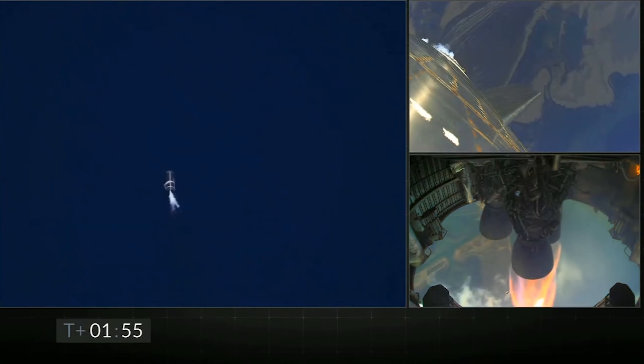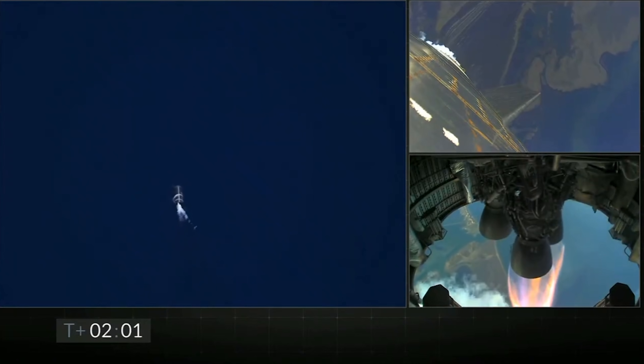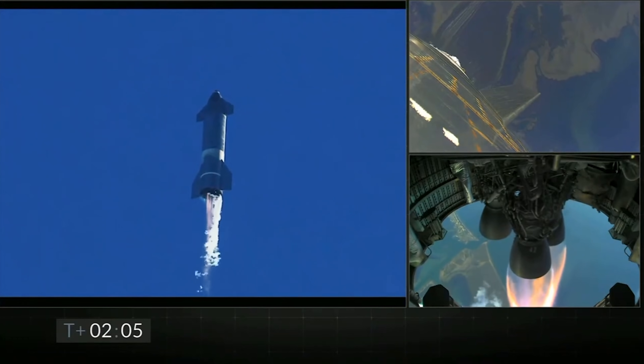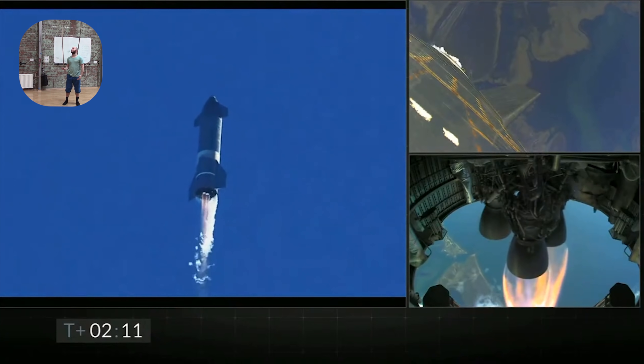This motion of the engines is called thrust vector control, or TVC, also known as gimbling, and it's very important because it's what balances the vehicle, keeping it facing upright. If you've ever tried to balance a stick standing upright on the end of your finger, just like they do in the circus, you probably know how difficult this can be.